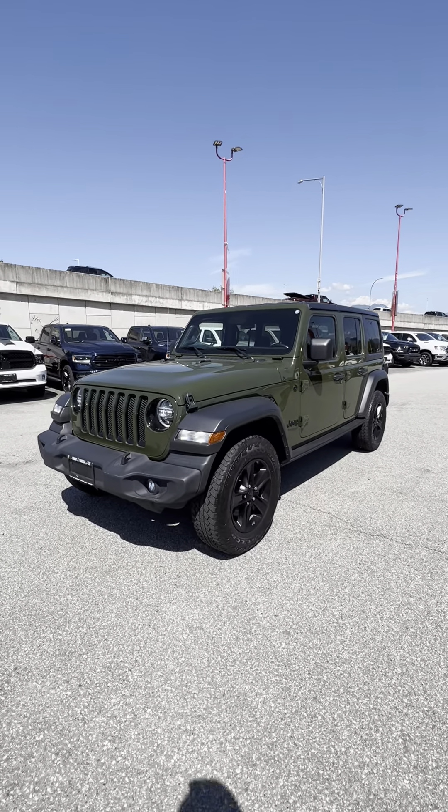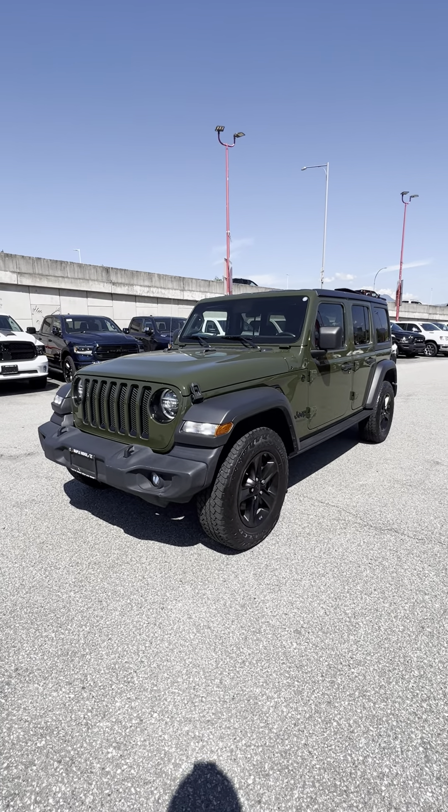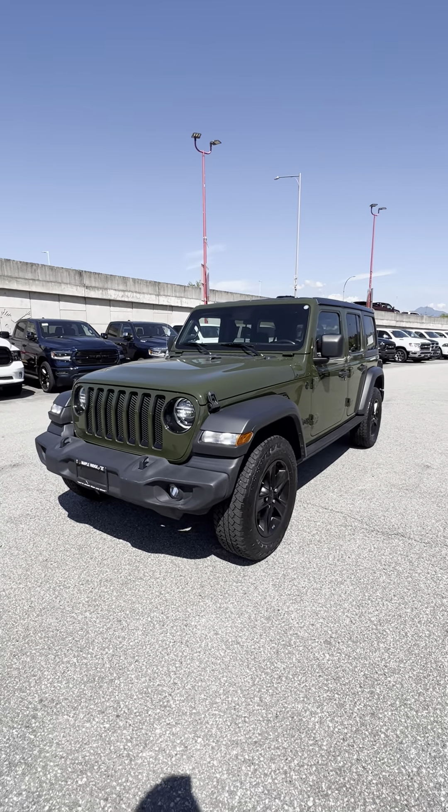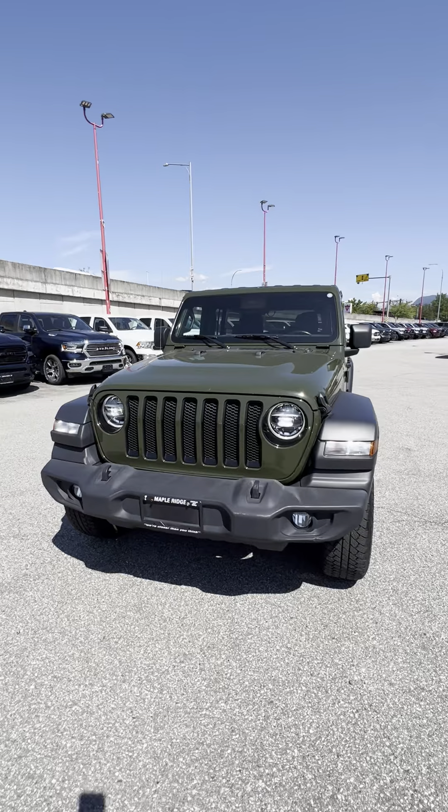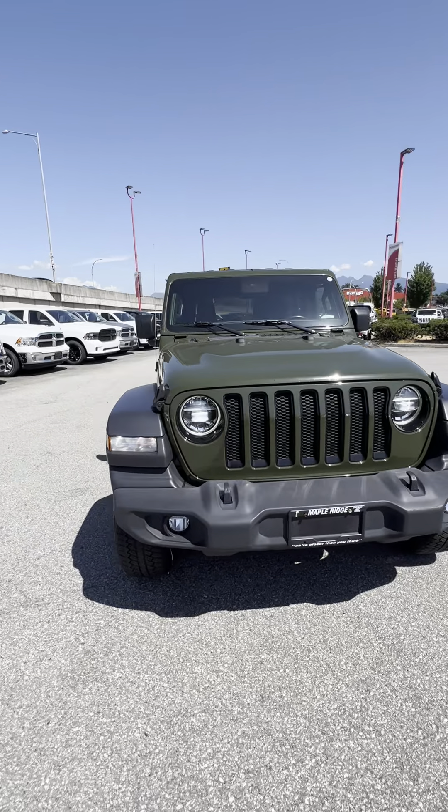Hey, good morning Denise, this is Beckham here from April Rich Chrysler, just sending you a short walk-around video on this 2021 Jeep Wrangler Sport S model. This one is a fairly loaded model as you can see.